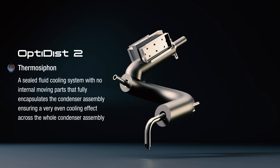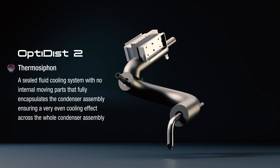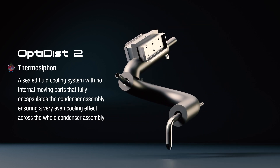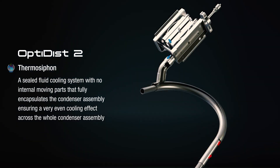The thermosyphon is a sealed fluid cooling system with no internal moving parts that encapsulates the condenser assembly, ensuring a well-balanced cooling effect across the whole condenser and allowing fast reaction to changing distillation conditions. The system has been designed for continuous operation over many years with minimal maintenance requirements.